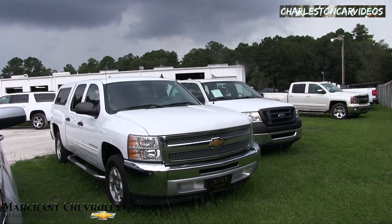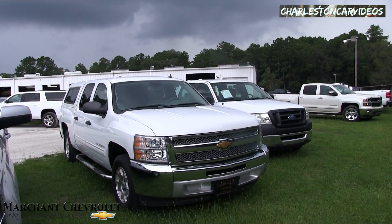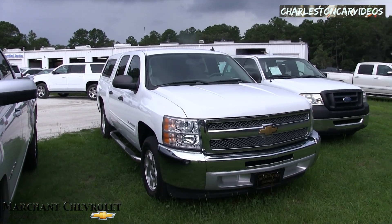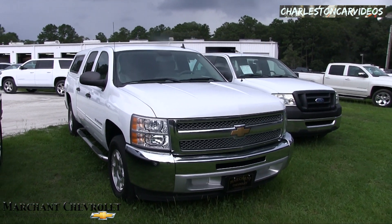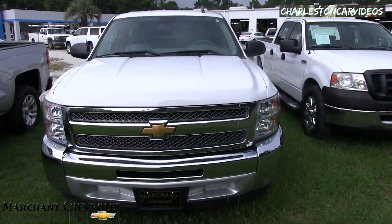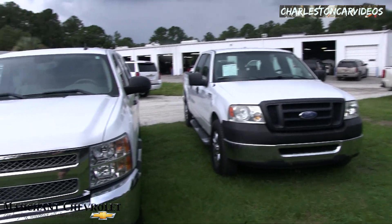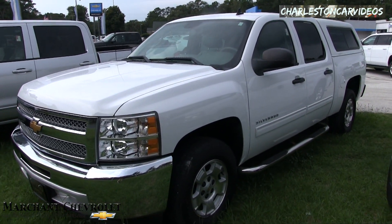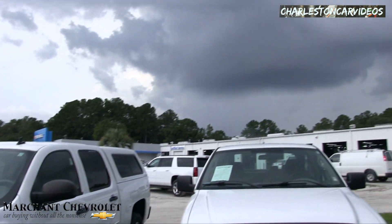What's up everybody, welcome to Marchant Chevy! Today we're here on YouTube at Charleston Car Videos looking at this 2012 Chevy crew cab Silverado. This could be a nice work truck for somebody out there. We've got a nice selection of trucks on the ground at Marchant Chevrolet in July 2017, so let's go ahead and get the party started right now.